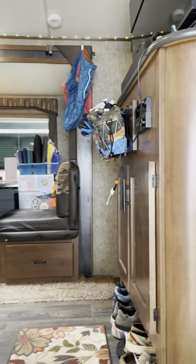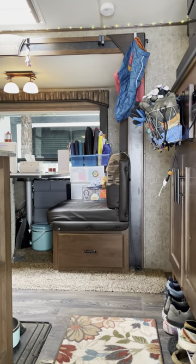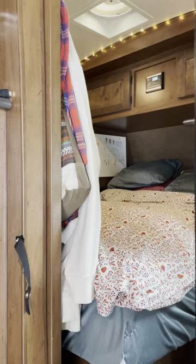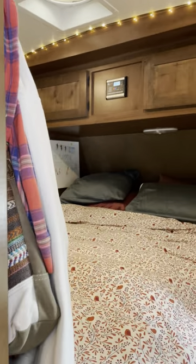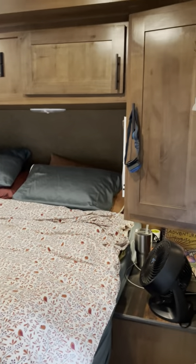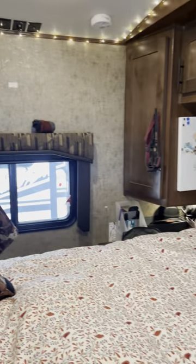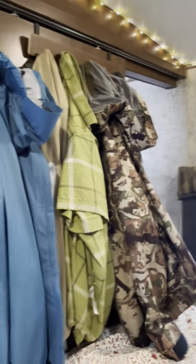When you first come in the camper, right ahead is the dining room and kitchen area. But if you turn to the right, this is kind of where the master bedroom is — there's door access on both sides. It's a full-size queen bed and you can walk down both ends.